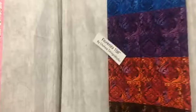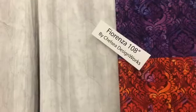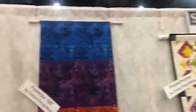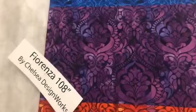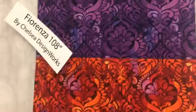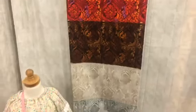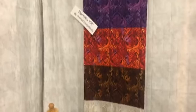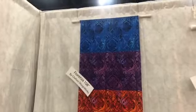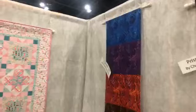And now we have a new 108 line. This is called Fiorenza 108. I'm on the Studio E side of the booth, and the Studio E lines are what I'm showing you first. So here's a new digital 108 collection — this is 108 for quilt backs. Our quilt backs are 18-yard bolts because most people are buying three yards at a time. All of our 108s are printed in Pakistan, both digital and regular printing. The digital ones are still a little more expensive than the traditionally printed 108-wide quilt backs.